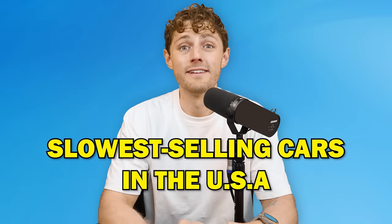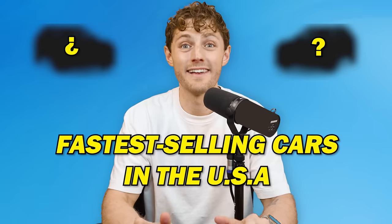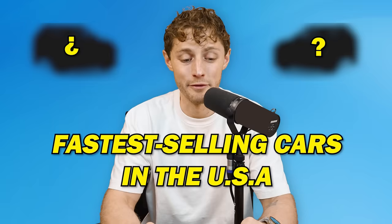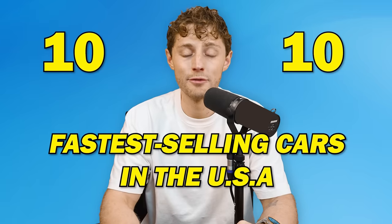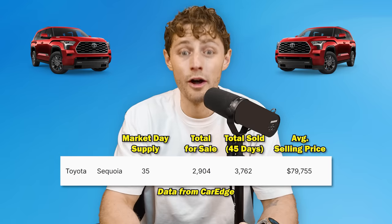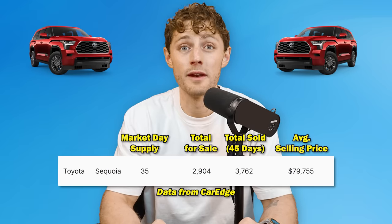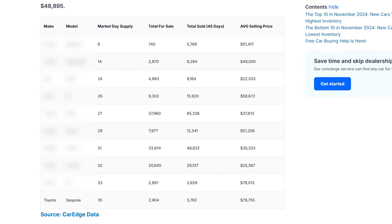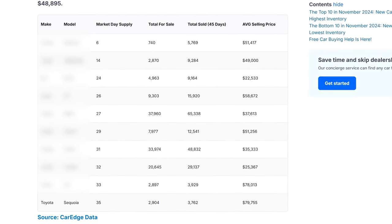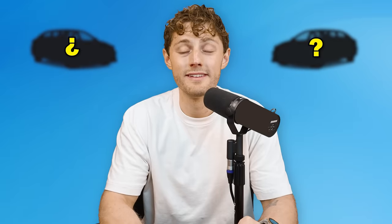Those are your slowest selling vehicles. Now let's do the fastest selling vehicles in the United States — and I'll foreshadow: we have a record for the fastest selling vehicle we've ever seen in terms of market days supply, so stay tuned for number one. There is only one vehicle on this list that's not a Toyota or a Lexus, so let that sink in if you are a Toyota or Lexus shopper.